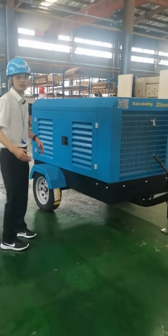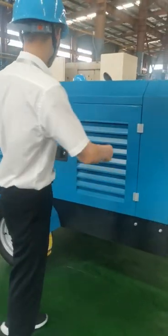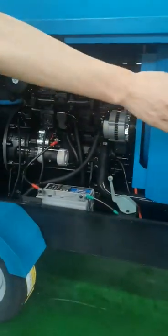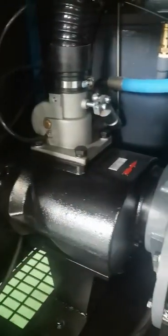Now let me show you the details inside of the air compressor. I'll open the cabinet. Here is the diesel engine and the screw air end, controller, intake valve, air filter, and the battery.